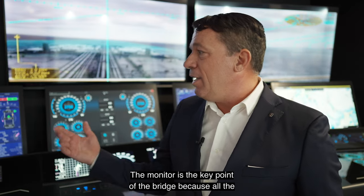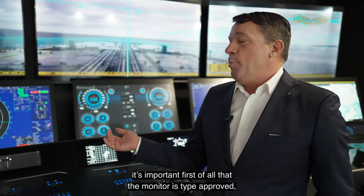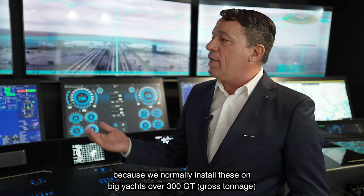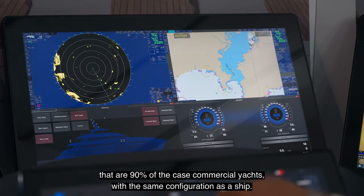The monitor is the key point of the bridge because all the visualization of the information is on the monitor. It's important first that the monitor needs to be type-approved, because normally we install this on big yachts over 300 GT, which are 90% of the case commercial yachts.